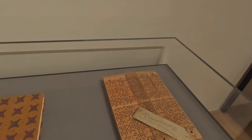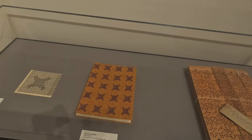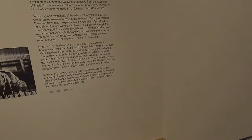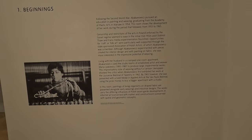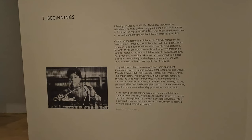By 1965, however, she was presented with a gold medal in applied arts at the São Paulo Biennial, using the prize money to buy a bigger apartment with a studio. It says in this room, paintings of living organisms on draped fabric are presented alongside early weavings and industrial designs.